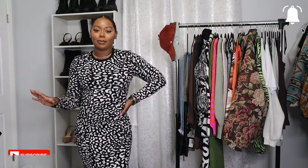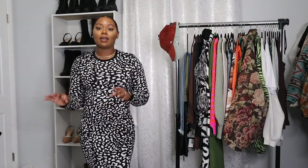So first we have this cute bodycon dress that I picked up from Express. Everything I got from Express was on sale, so I will have those prices listed on the screen or down below. I did purchase from the Express outlet and not the actual Express store. Also, disclaimer: I just finished eating, so just work with me.